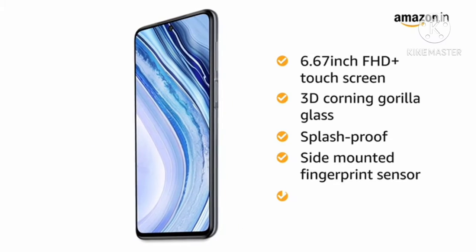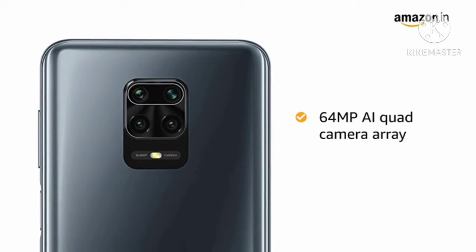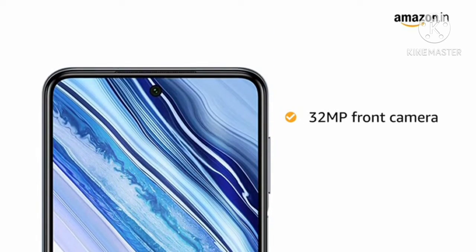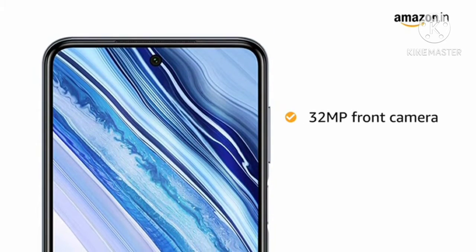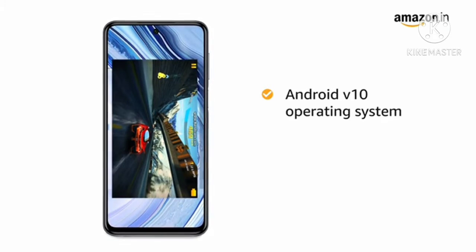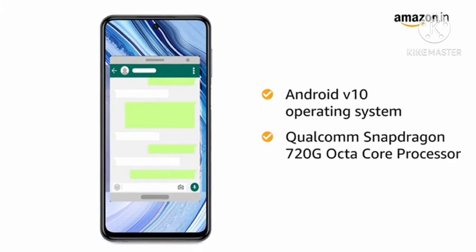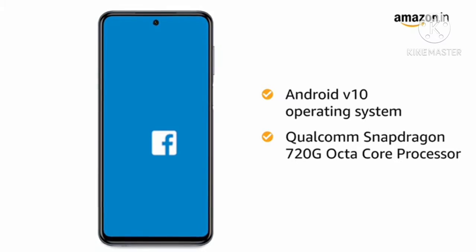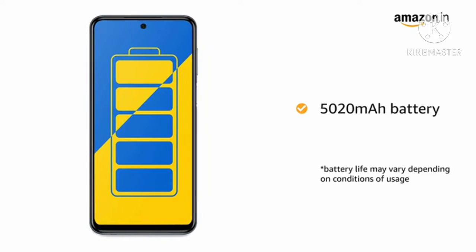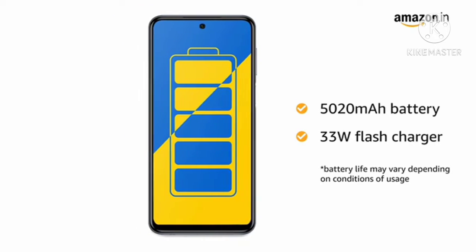The Redmi Note 9 Pro Max has a side-mounted fingerprint sensor and AI face unlock. It features a 64-megapixel AI quad camera array and a 32-megapixel selfie camera. It runs on Android 10 with a 2.3GHz Qualcomm Snapdragon octa-core processor for smooth multitasking. The 5020mAh battery provides longer talk time, and it comes with a 33W flash charger.